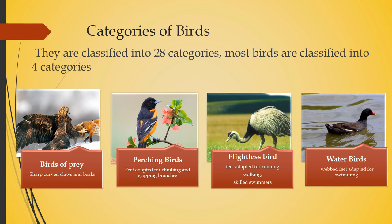The next category is the perching bird. They are considered the most beautiful birds. They have a small range and their feet are adapted for climbing and gripping branches. Examples include mockingbirds, sparrows, and robins.